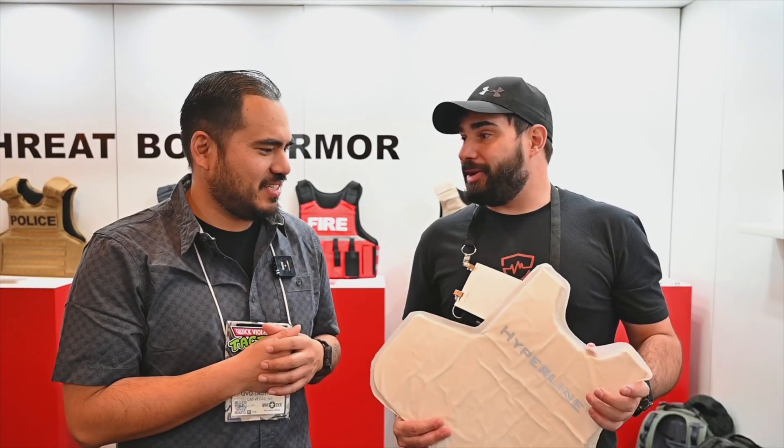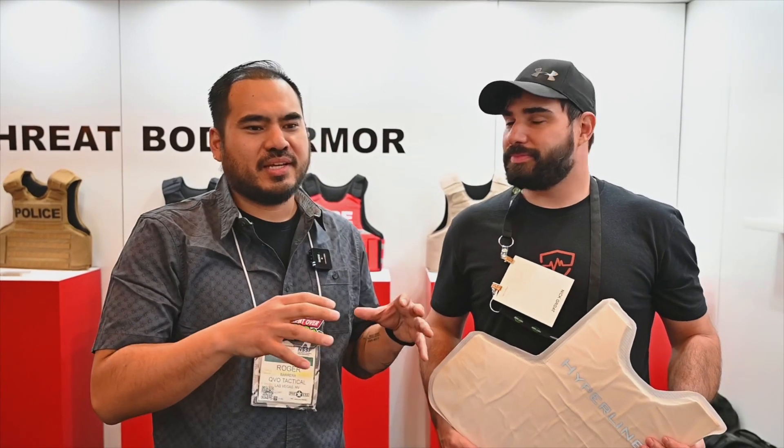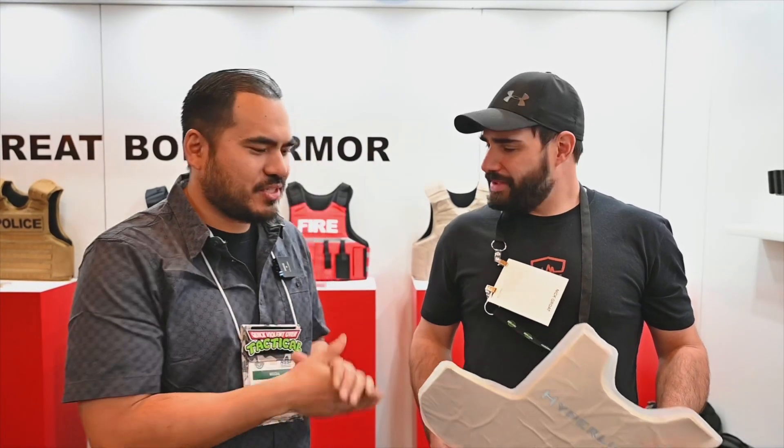We actually just built a lab in our new building so we can develop that specifically. For those of you who've been following the channel for a while, Nick is definitely self-made, built it up from the ground. I remember going to their shop next to Ventura back in the day, and now you see their facility — it's insane. Well-deserved, man. Congrats, dude.